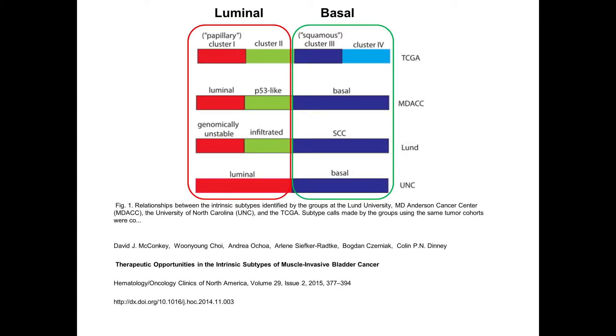Multiple groups have shown this using different terminologies. The TCGA — a large government-supported program that has collected over 400 tumors looking at different genes — the group from MD Anderson with David McConkie, the Lund group, and the University of North Carolina group are all showing that there are at least two main types of bladder cancer: one we're calling luminal and another that appears more basal, and they may be different in how they behave.